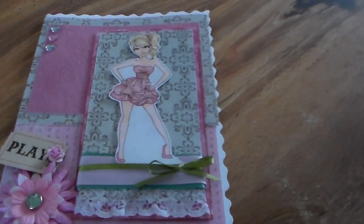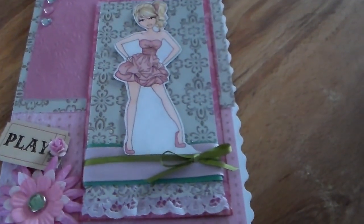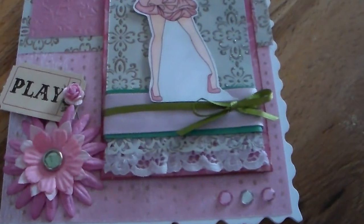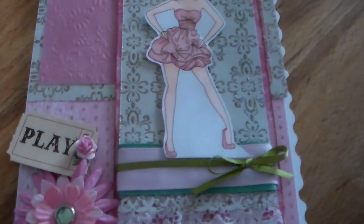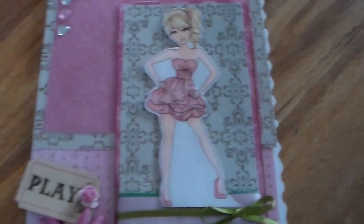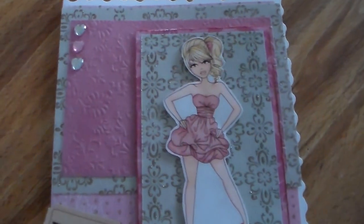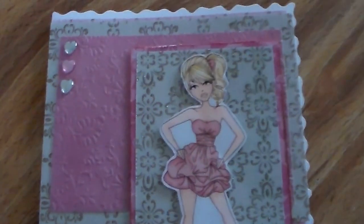Hey everyone, I'm making this real quick video just to let you know about the Tuesday Alchemy challenge this week. I was lucky enough to get a spot on the design team last week, so this is my first time playing with them — really exciting! The challenge this week is 'no work, just play,' and the sponsor is Sassy Studio Designs, who are going to give away four digital stamps to the winner.